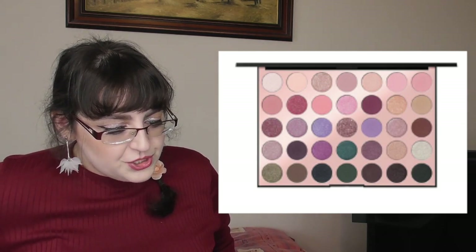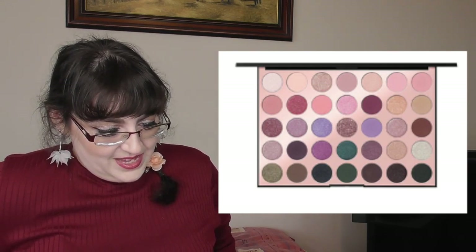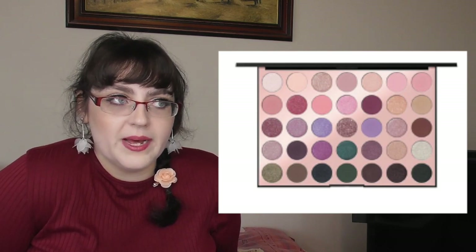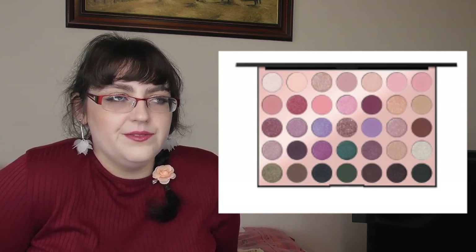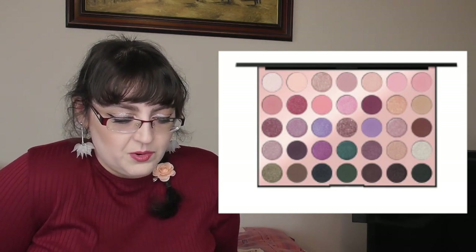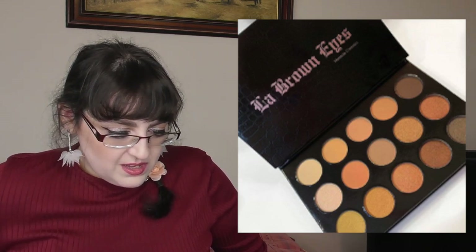Morphe have launched their 35C Everyday Chic Artistry Palette for $25, available now at Ulta. They need to edit themselves — several shades look exactly the same. If you have the 39S purple palette or the 35M Boss Mood with greens and purples, those are far more interesting than this. Mama Cita Cosmetics also has a new La Brown Eyes Eyeshadow Palette for $20 with seven mattes and eight shimmers — again, they all look the same. Edit yourself.